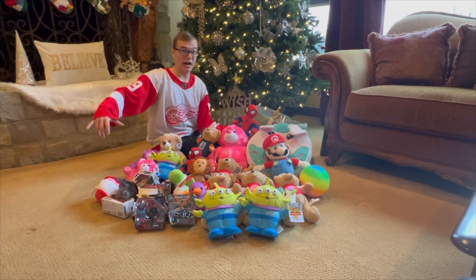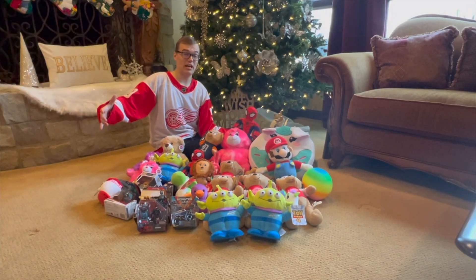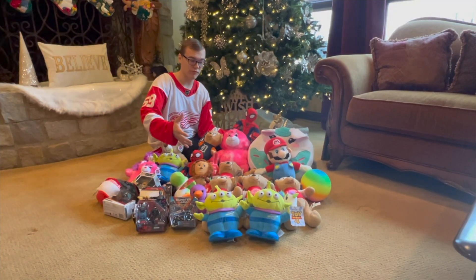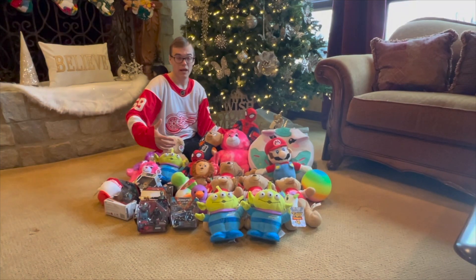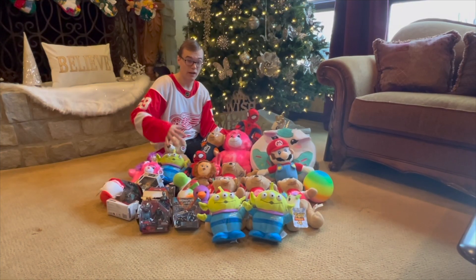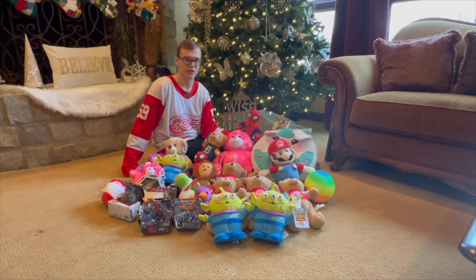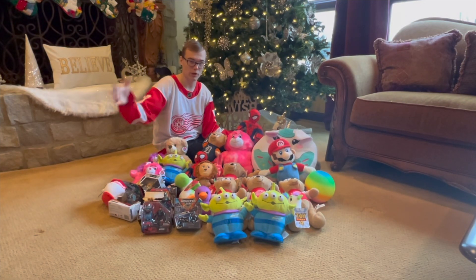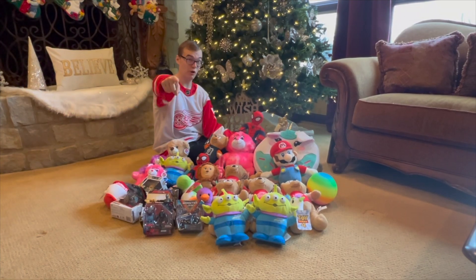Ladies and gentlemen, boys and girls, welcome back to yet another episode of Carson Claws. Before we get into today's video, I just wanted to share what we have here. We got a bunch of stuffed animals and toys that we've won in recent videos, and I thought what better way to get in the holiday spirit than to donate all these toys to one of my favorite organizations, Toys for Tots. So we're going to gather them all up, go drop them off, and make a kid's Christmas this year. Let's do this!